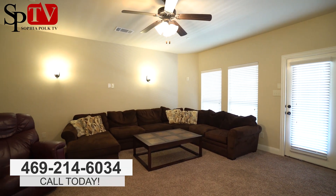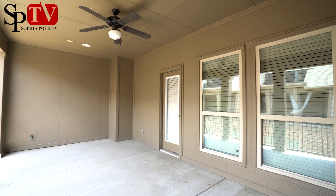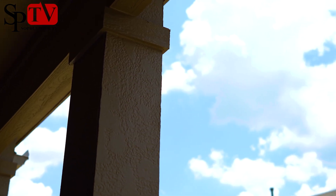Here we are on the third level of this gorgeous townhome. This is the fourth bedroom, or it could be used as a game room or a media room. There is also a very large covered balcony just off of this room, which is very peaceful for evenings outside.